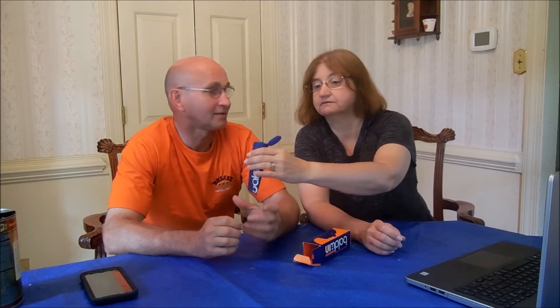You like the smell too, don't you? Yeah, it smells good.